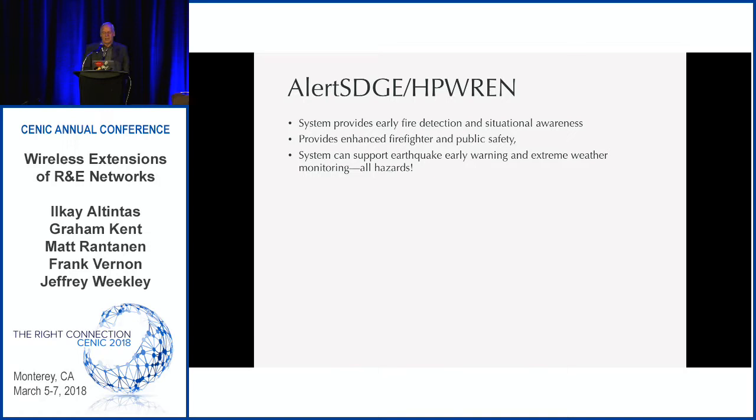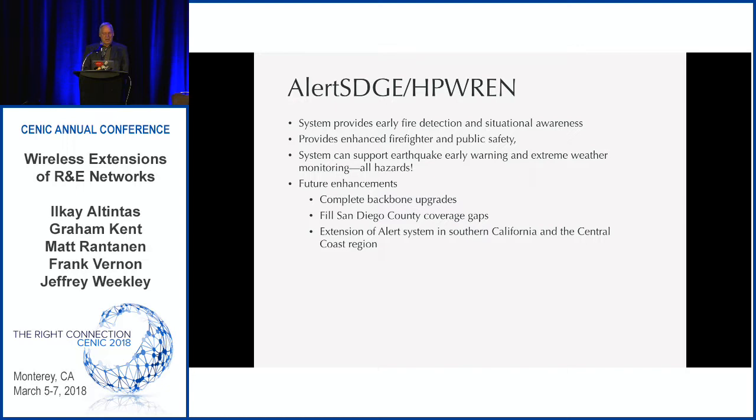There's another part of the project which is Alert SDG&E — an overlay of pan-tilt-zoom cameras. We just put in 15 cameras in San Diego County this past year, modeled on Graham's system. We can provide early fire detection and situational awareness — when messages come in and 9-1-1 calls arrive, fire agencies look at these things right away and assess what type of resources to allocate. We can provide enhanced firefighter safety and public safety, and support earthquake early warning and extreme weather monitoring — looking at it from an all-hazards point of view.